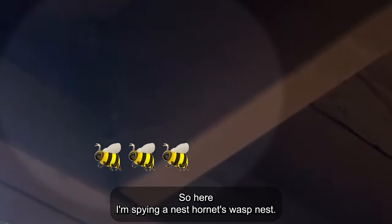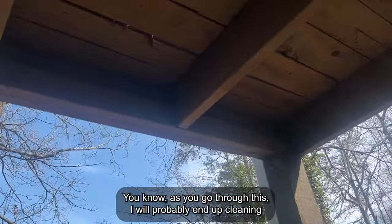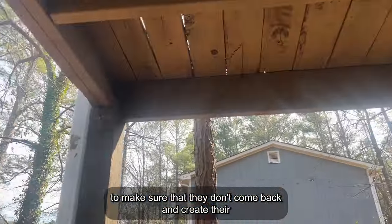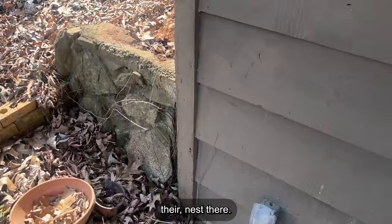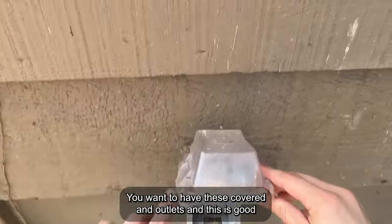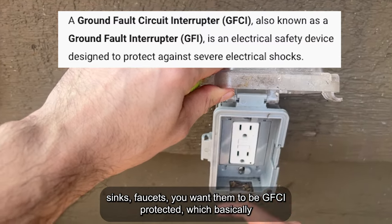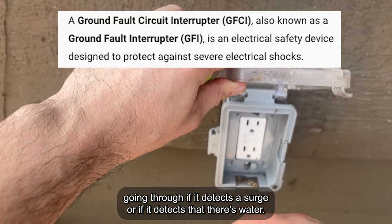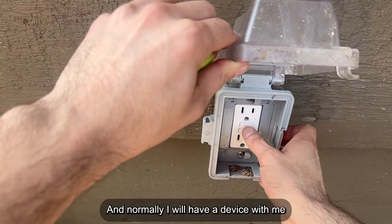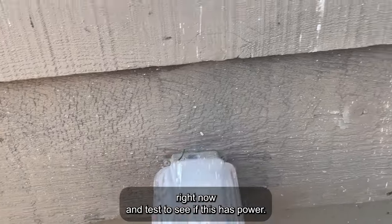Here I'm spotting a hornet's or wasp nest. Not a big issue — as I go through this, I'll probably end up cleaning a lot of this out, water pressure treatment, maybe a little spray foam to make sure they don't come back and create their nest there. These outlets are technically to code — you want to have these covered. Any outlets outside or close to kitchen sinks and faucets need to be GFCI protected, which basically prevents power going through if it detects a surge or water. I can test that simply by clicking reset and test.